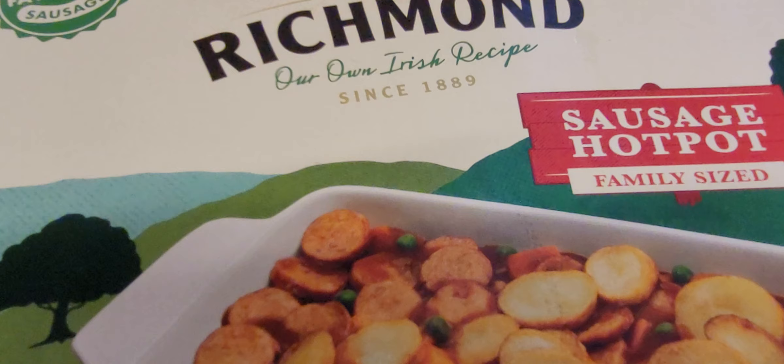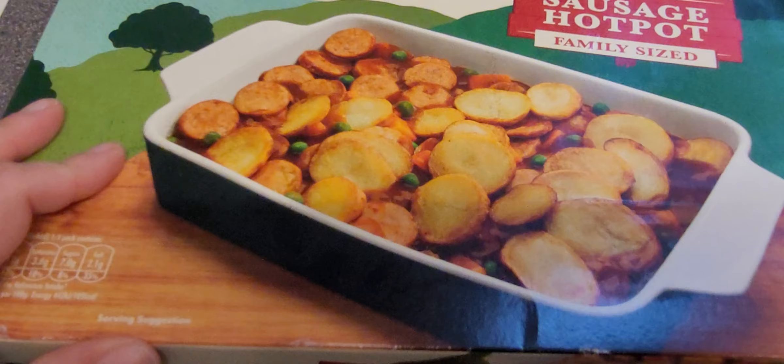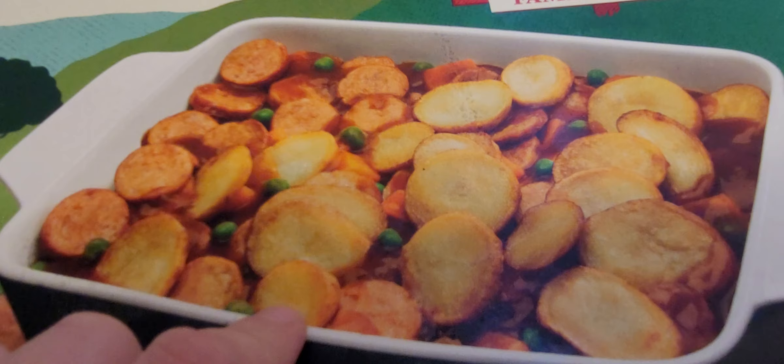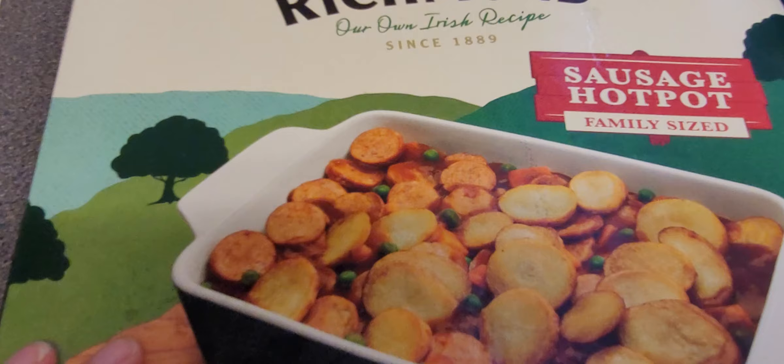Our own Irish recipe — oh, they're Irish sausages! It looks nice though, doesn't it? So what's in a hot pot? Potatoes, veg and gravy. Obviously sausage. It's a hot pot — you could kind of make your own as well. I could make my own with the vegetarian sausages.